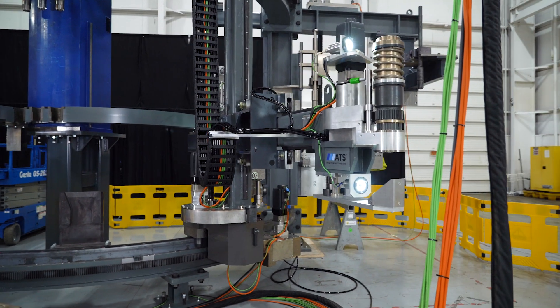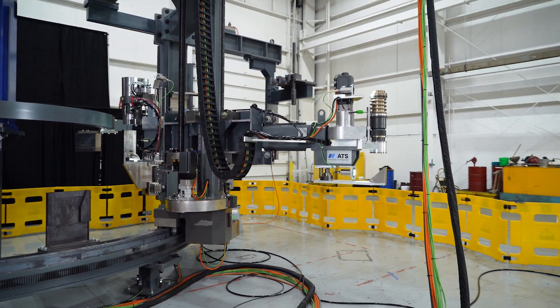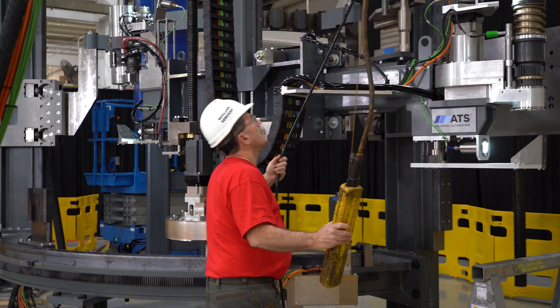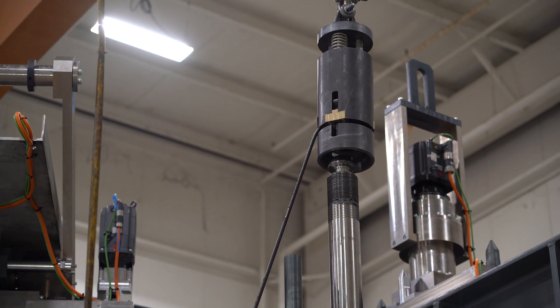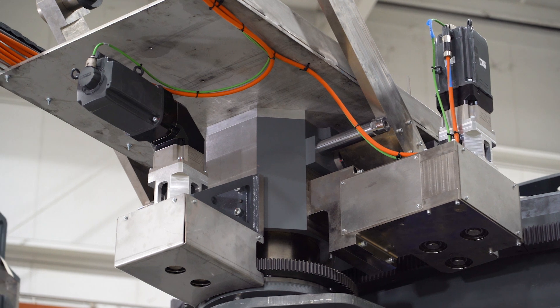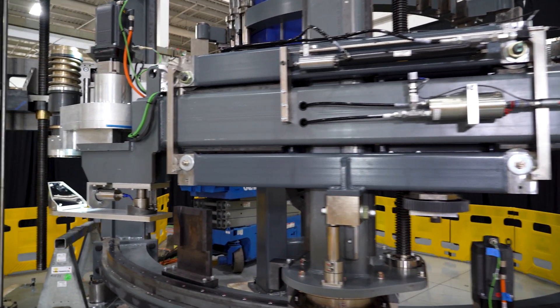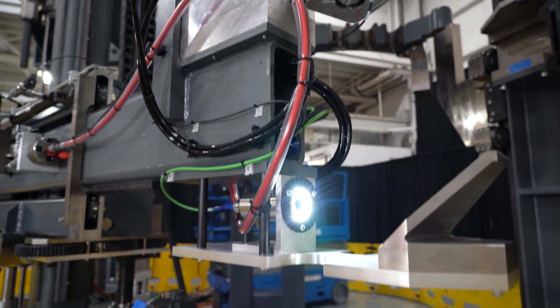The automated bolting system is designed to withstand any single failure with field replaceable unit concepts and address contingency scenarios. During the NuScale power module assembly, the system platform prioritizes modularized adaptability to support current and future maintenance and inspection processes.